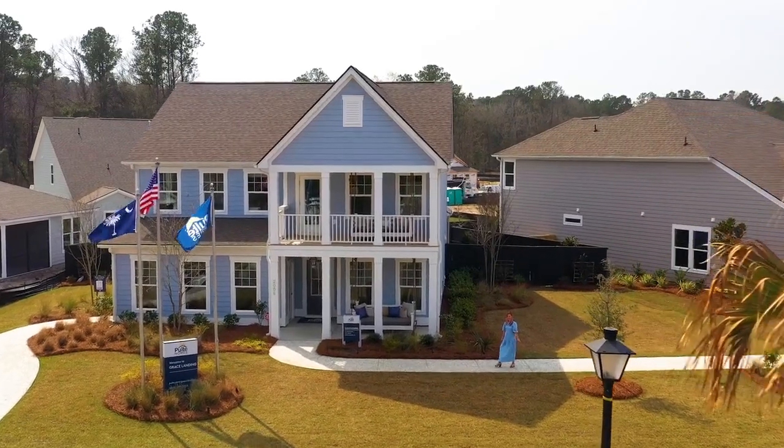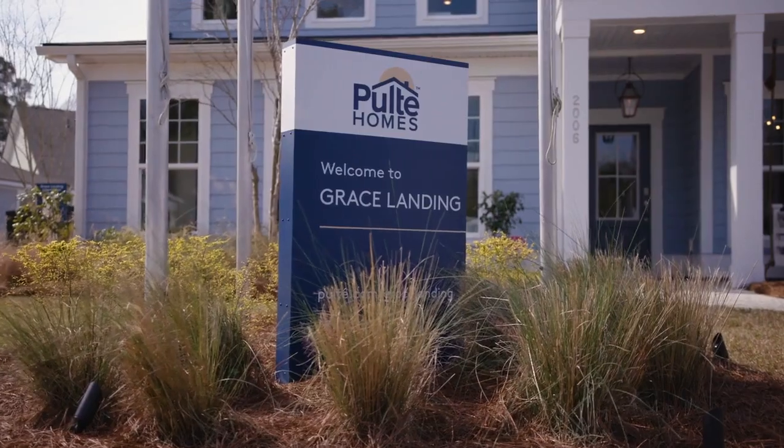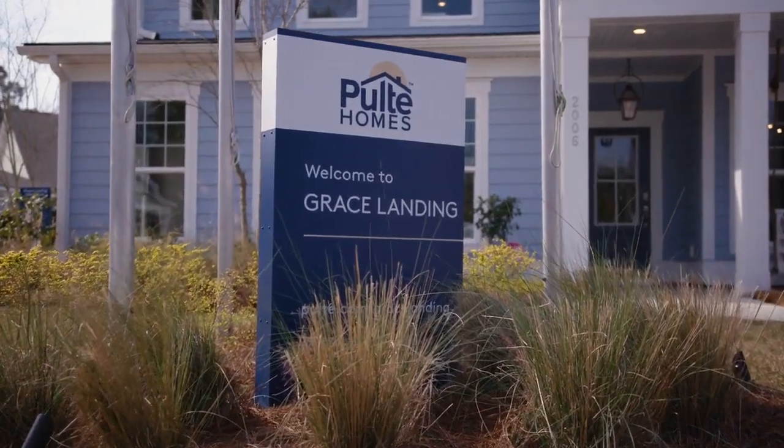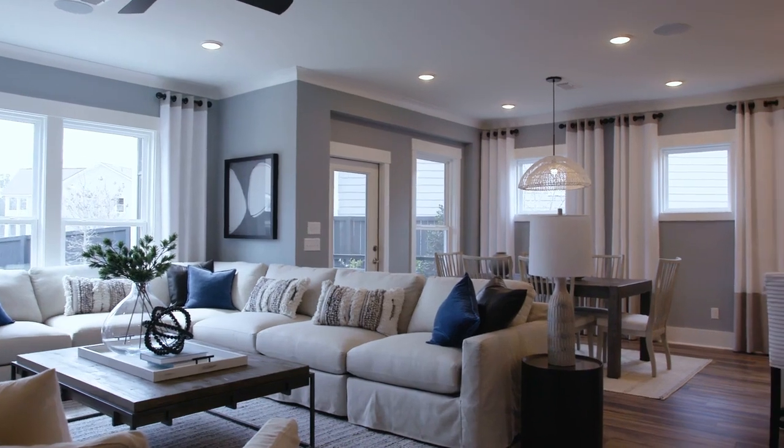Hi, I'm Emma. Welcome to Grace Landing. Come on in. Glad you came in to tour with us today, and I'm excited to tell you a little bit more about this community.